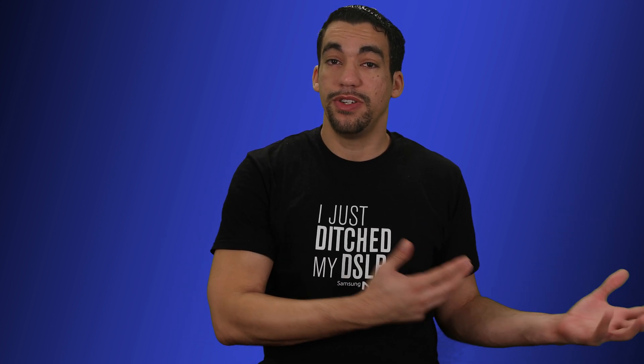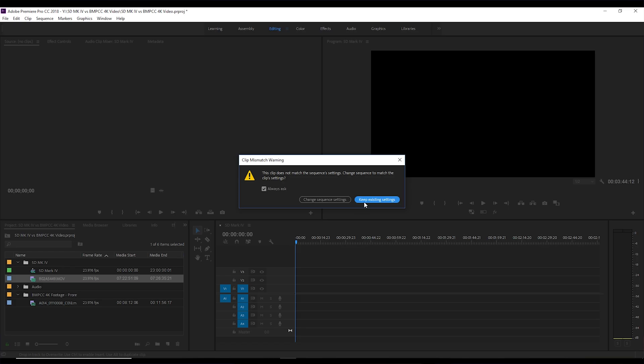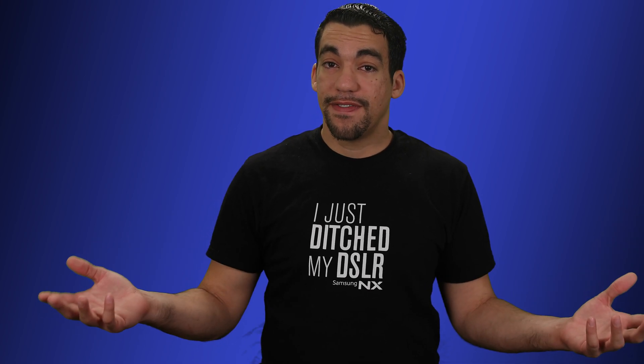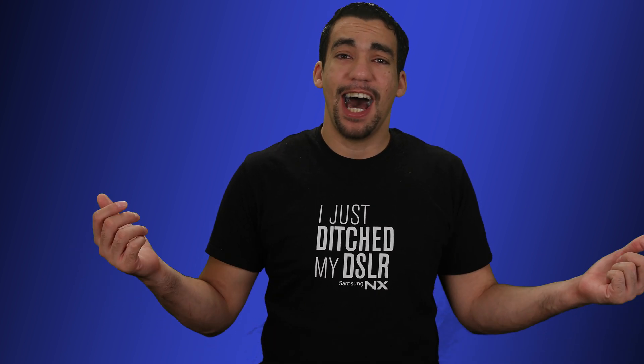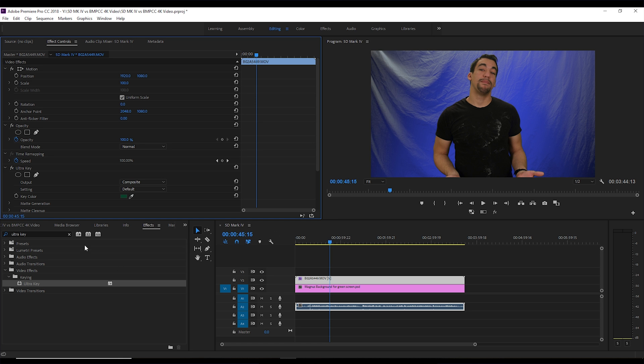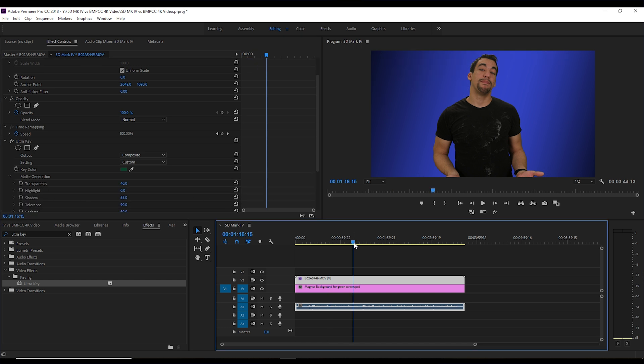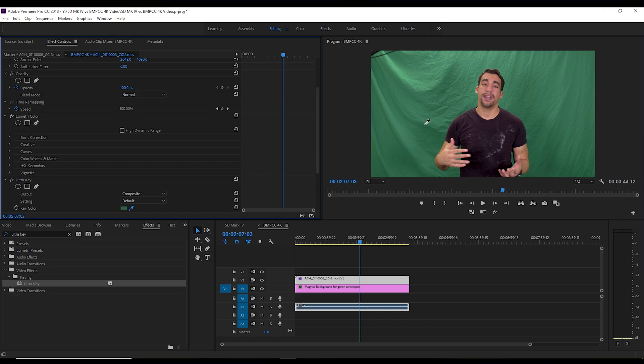When you look at the 5D Mark IV, which is what I recorded most of my 4K footage on for comparison, you get 8-bit 422 but at 500 megabits per second. Do you really get that much more quality from the 5D Mark IV? Honestly, I don't think so. The 5D Mark IV does a great job with autofocus and color science, but when it comes to the actual information in your frames, I can't see a benefit in the 5D Mark IV versus the BMPCC 4K at its very lowest bit rate.